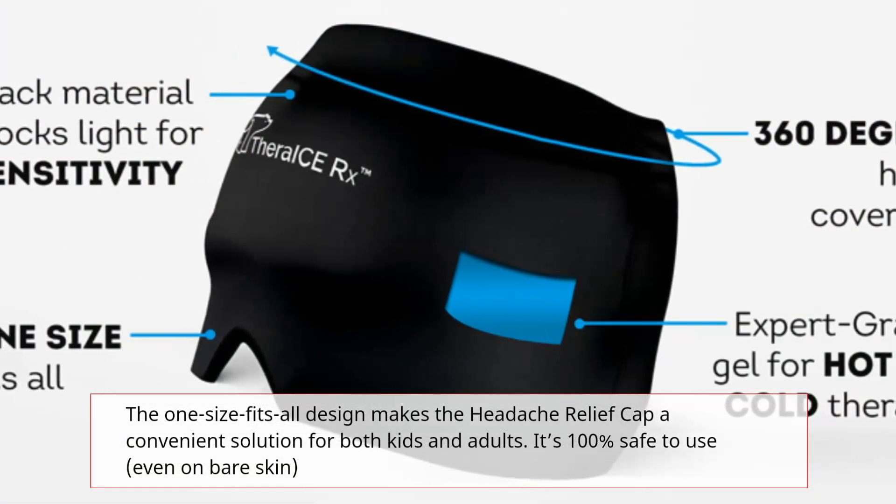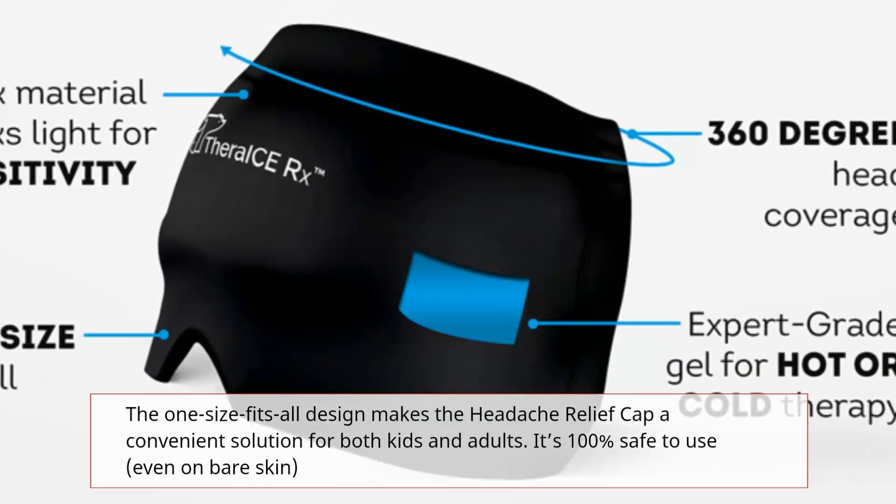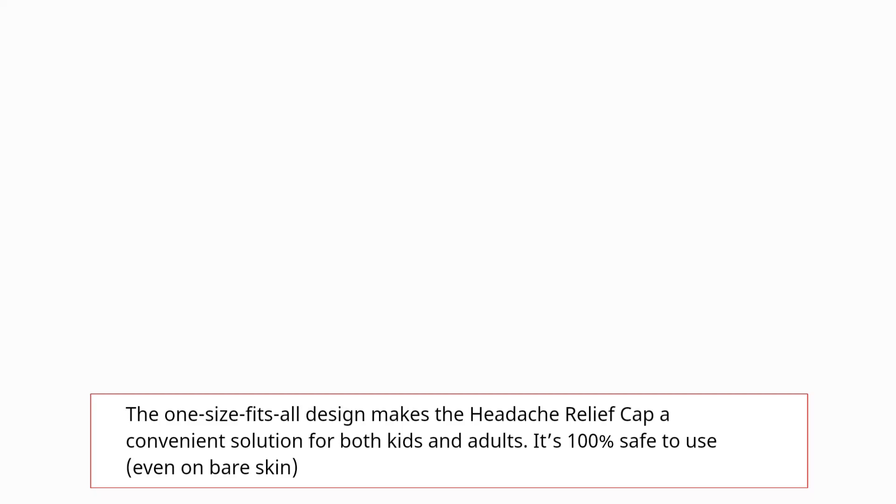The one-size-fits-all design makes the Headache Relief Cap a convenient solution for both kids and adults. It's 100% safe to use, even on bare skin.